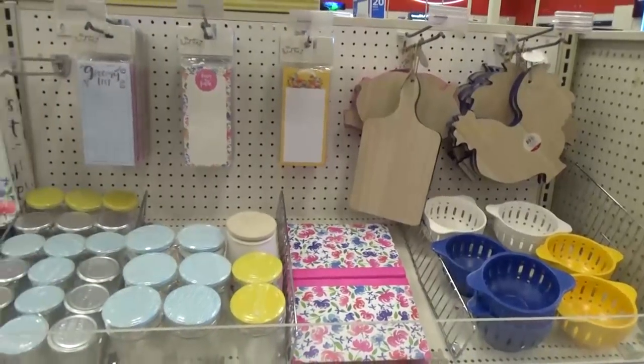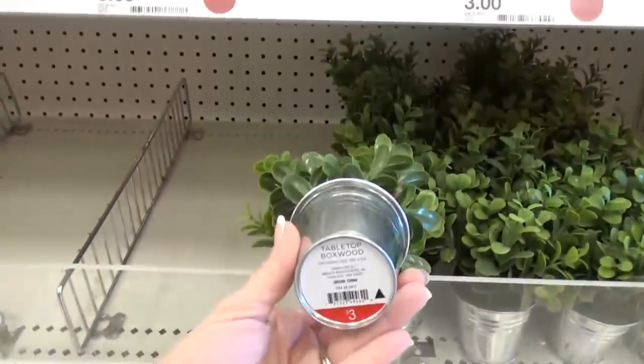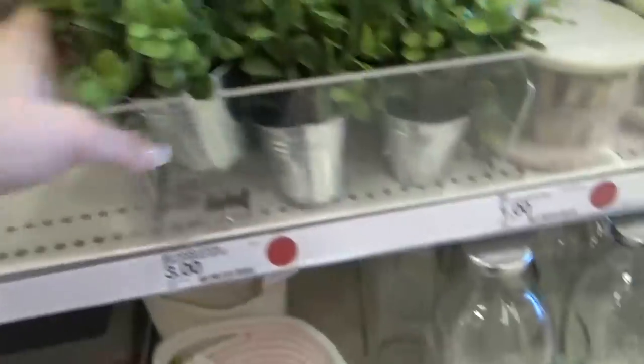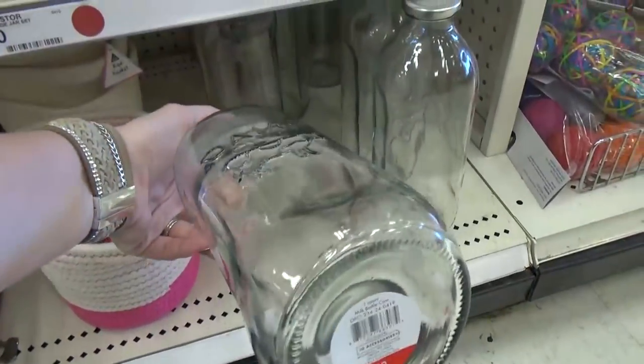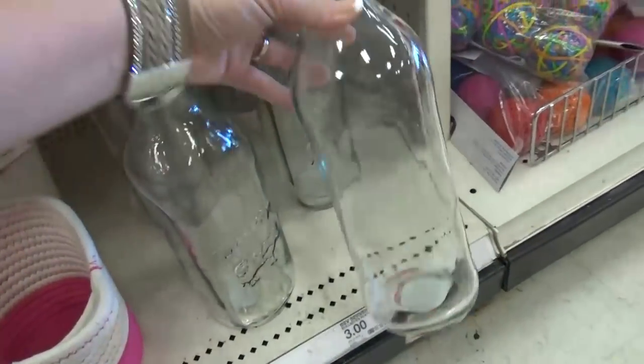The Dollar Spot also had new farmhouse decor. I was definitely drawn to these potted plants — they were only $3 each, really nice. I also found some glass jars; this one says 'dairy' with a little cow on it and they also had a plain version. These were $3 each.